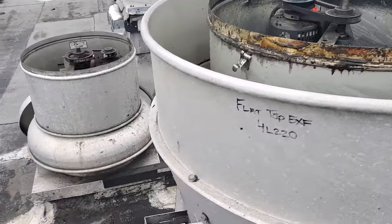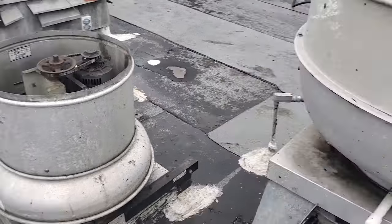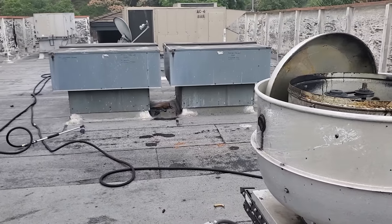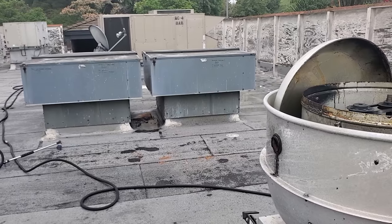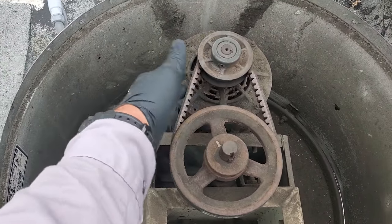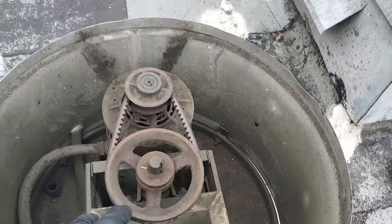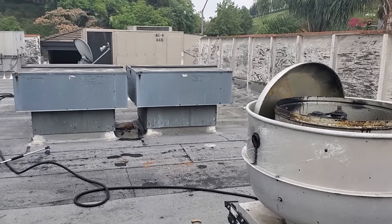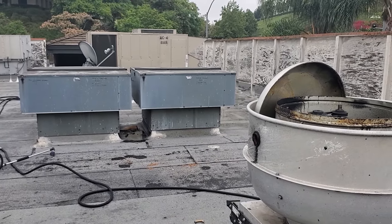Before we start addressing humidity issues, all the exhaust fans' belts need to be tight. All the makeup air units' filters and belts need to be cleaned and tightened. The ACs need to be working. So we're going to start by cleaning everything, tighten up the belts on the exhaust fans, get the building back into proper operation, and then start addressing the condensation issues coming from the vents. We're looking at every AC and we don't see plugged-up drains.